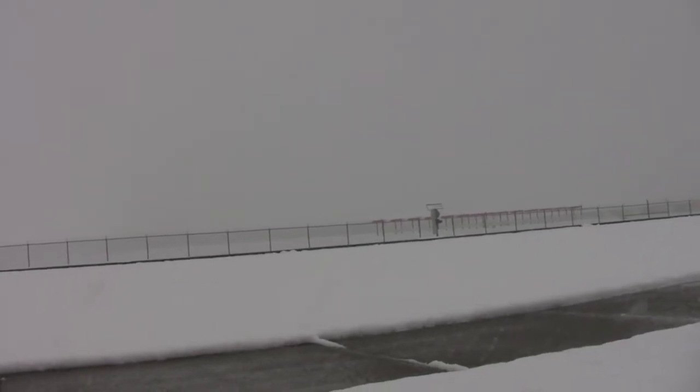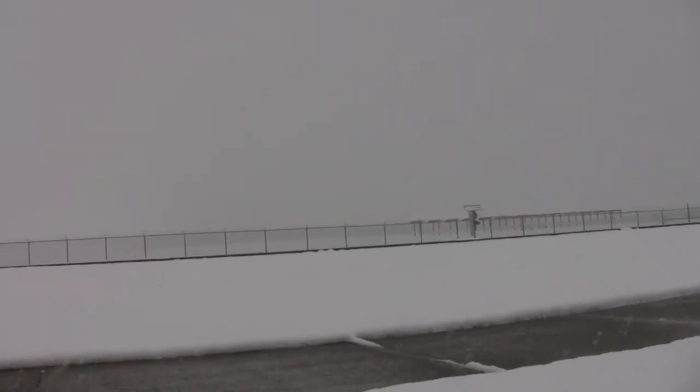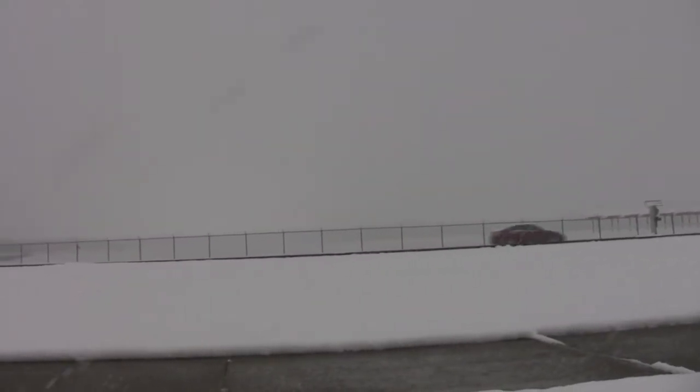This is the Addison Airport. You can see absolutely nothing out there — it's just a sheet of white. I would assume nobody is trying to land or take off today.